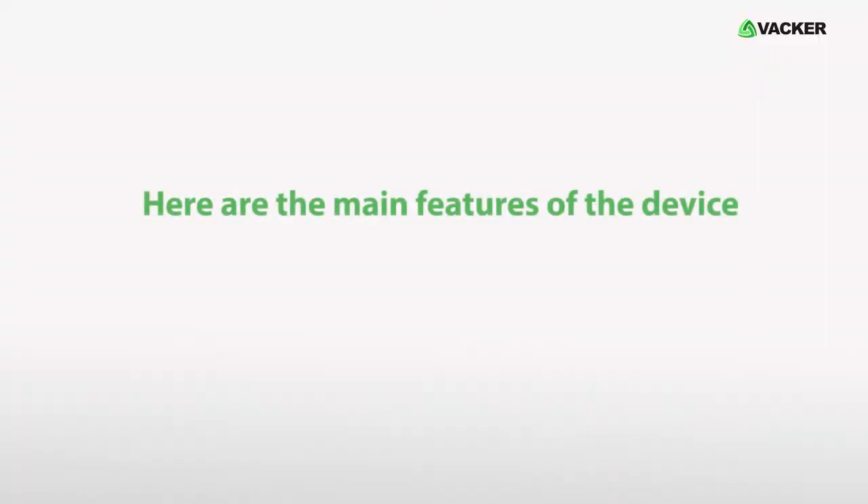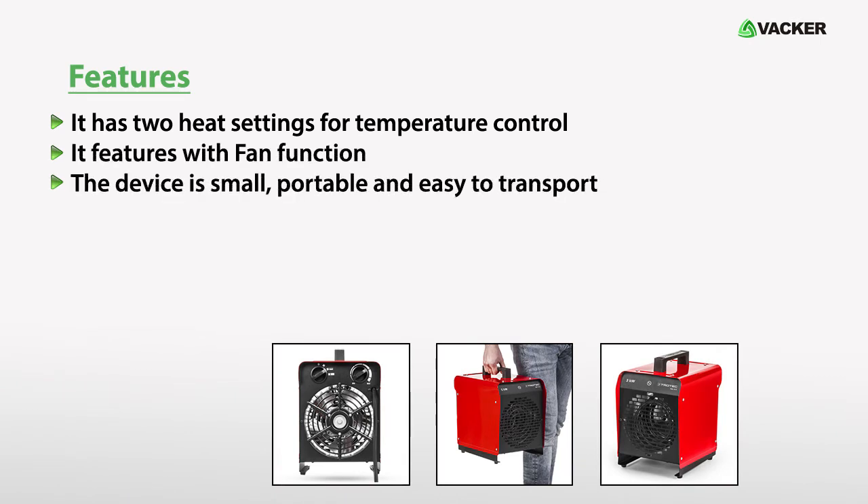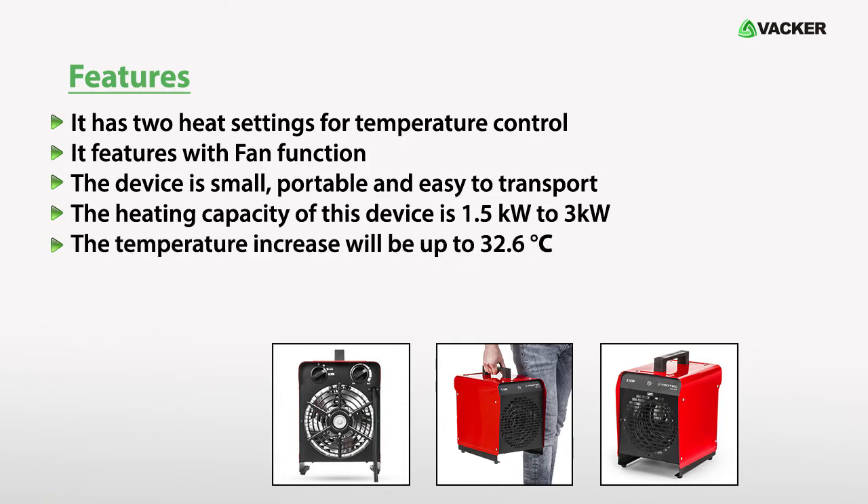Here are the main features of the device. It has two heat settings for temperature control. It features a fan function. The device is small, portable and easy to transport. The heating capacity of this device is 1.5 kilowatt to 3 kilowatt, and the temperature increase will be up to 32.6 degrees Celsius.